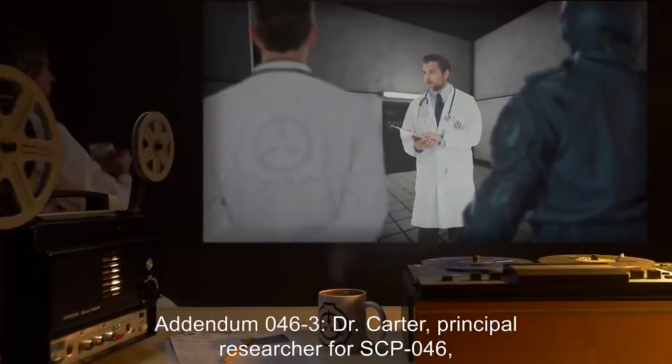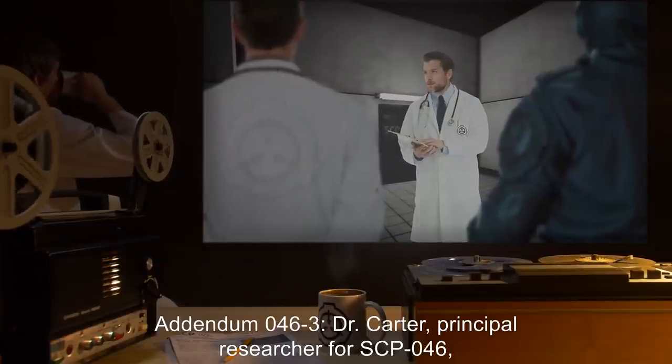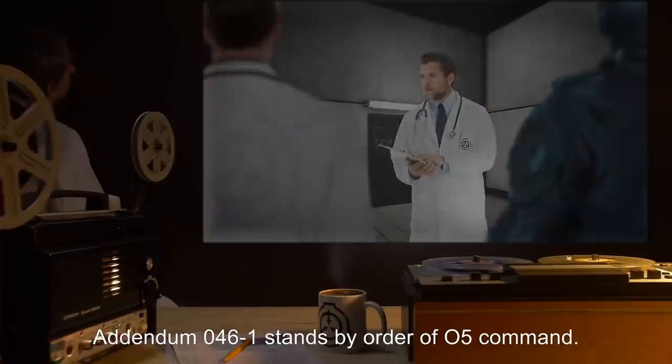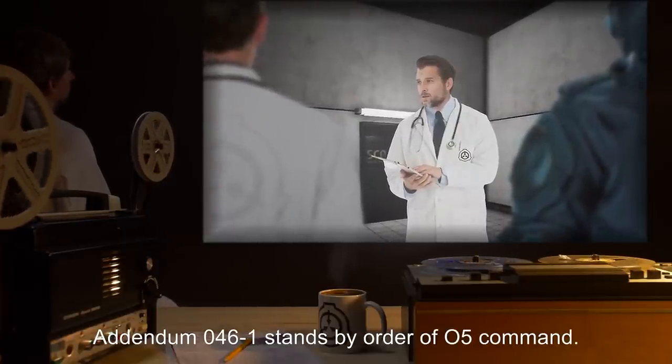Addendum 046-3: Dr. Carter, Principal Researcher for SCP-046, is to be removed from his position and reassigned to the SCP-1250 Project. Addendum 046-1 stands, by Order of O5 Command.